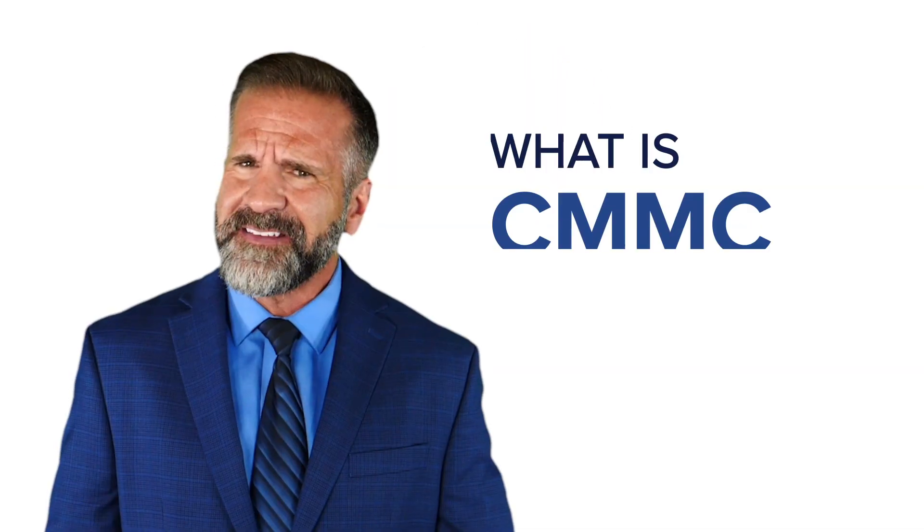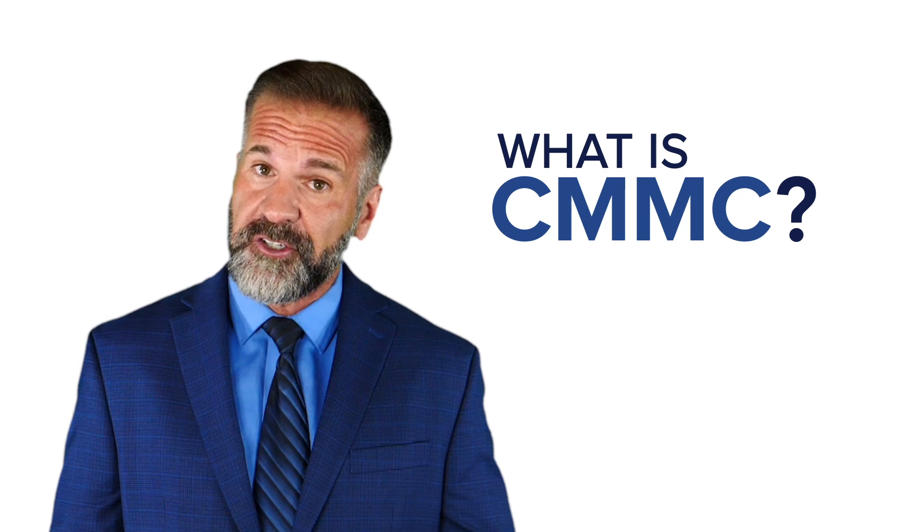Hi everyone, my name is Mike and I'm back with another tech tip video. This time around we answer a question many of our clients in the government contracting and manufacturing community are asking us: What is CMMC and should I be concerned?